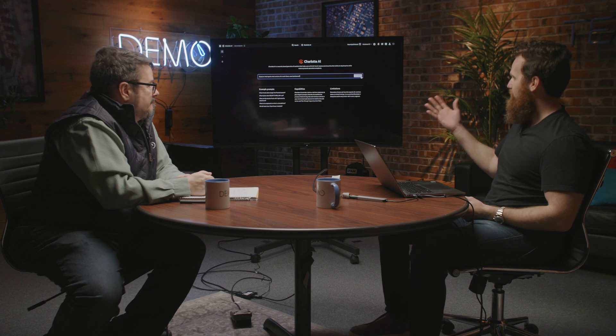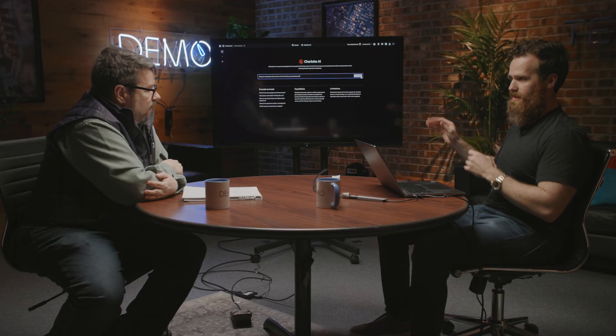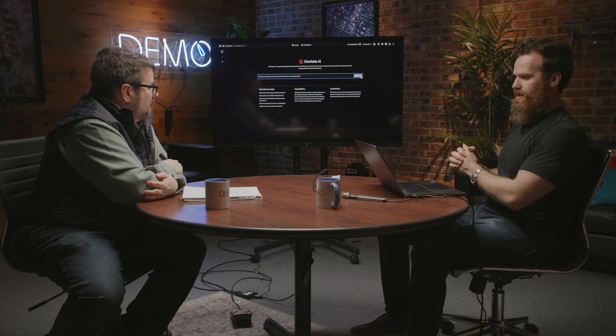Let's get into the demo. We're actually going to start with Charlotte AI, which is our generative artificial intelligence interface. It lets you operate the entire platform through a natural language interface and also assists you with various functions. Charlotte is not specific to just Falcon for IT — it encompasses our entire platform. For the scenario today, we're going to imagine we're dealing with the XZ library vulnerability, which was pretty big in the news a couple of weeks ago.